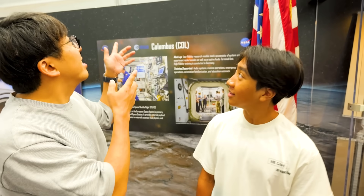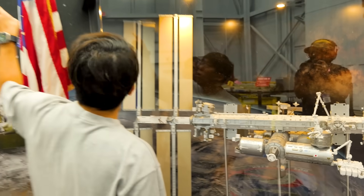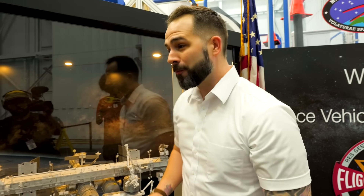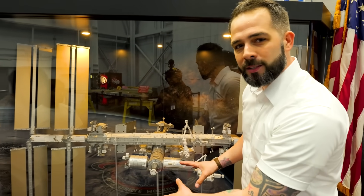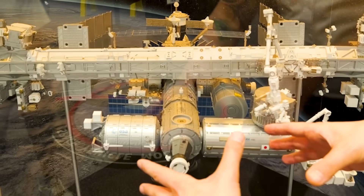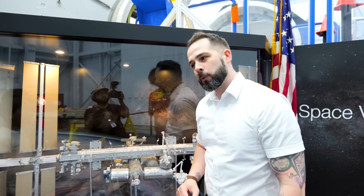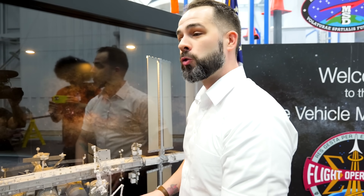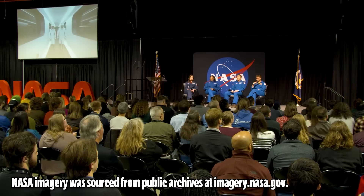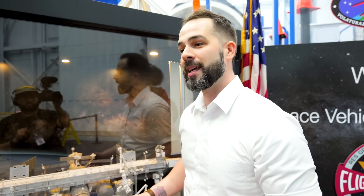This is actual size — it absolutely is. That is the Columbus module on the model, and this whole building is laid out just as you see on the model. All of the habitable modules, where they live and work, are inside this building. The International Space Station is truly an international effort — over 280 people from over 22 different countries have visited it in its 26-year history.